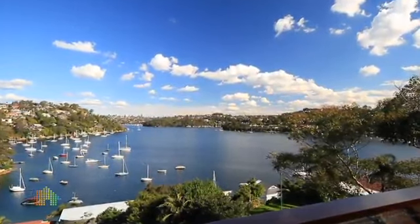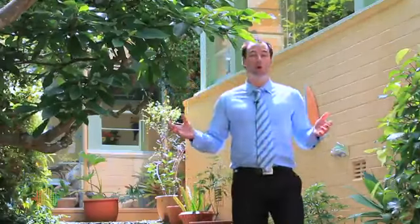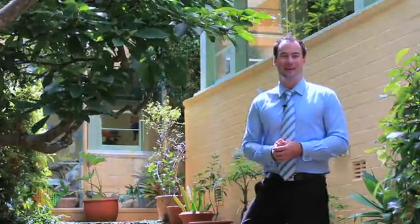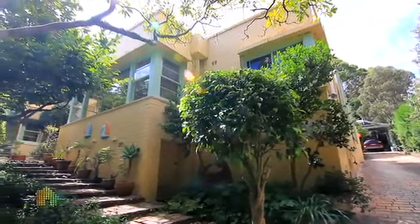So there you have it folks, a getaway picture postcard experience, all in complete privacy. I'm Andrew from Cunninghams, very excited to see you at our open house.